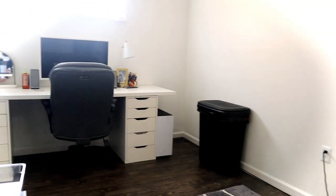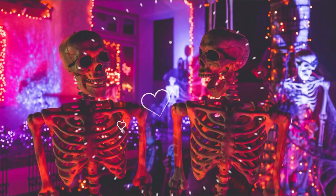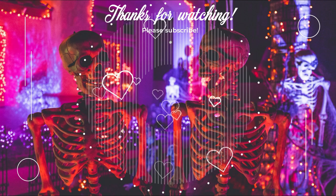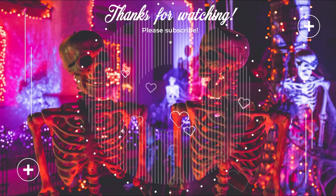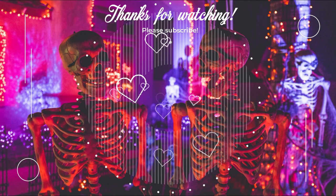Anyway, thank you so much for watching today's video. I hope you enjoyed it. I will be doing a video on my filming room setup soon once I actually set it up, because it's still very empty in here. Thank you guys so much — I'll see you later. Bye!